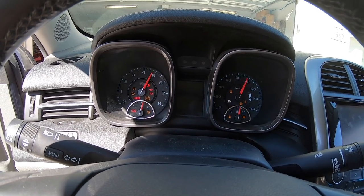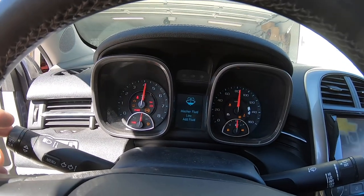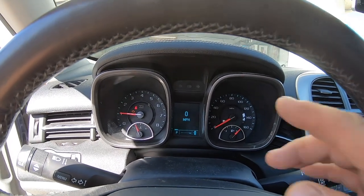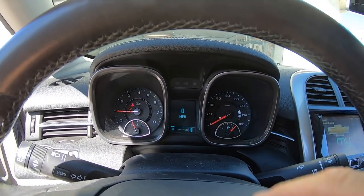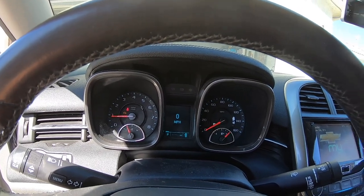Look at that — it's working! Now, what you will have to do is bring this to a dealership or a mechanic that has the proper hardware and software to program the dash to your car's VIN number. Until that happens, you won't have an odometer reading, but everything else works.